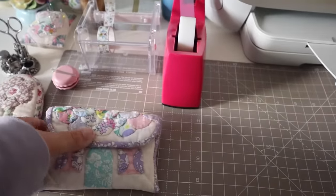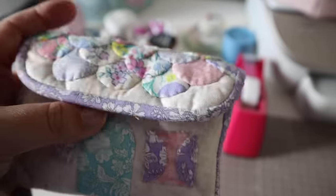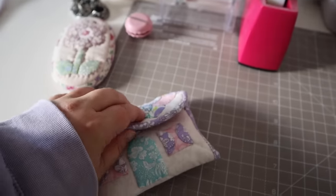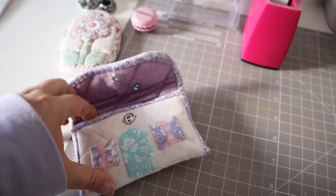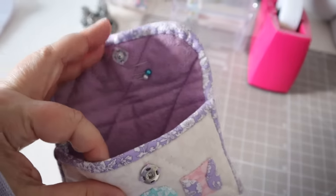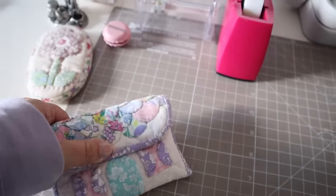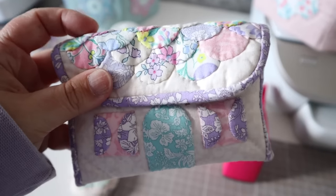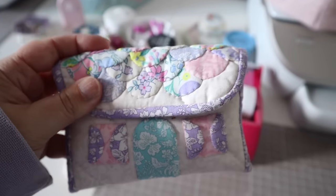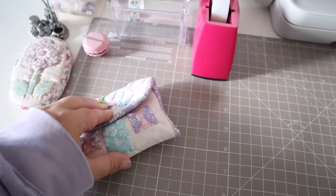So also on my sewing table is one of the Little House Notion pouches that I recently made when I was designing the pattern, and I'm really happy to say the pattern is now available in my pattern shop and I will leave a link to that below. A huge thank you to those of you who've already had a look at that and purchased the pattern — it really means so much to me and I hope that you're going to love making it just as much as I have.